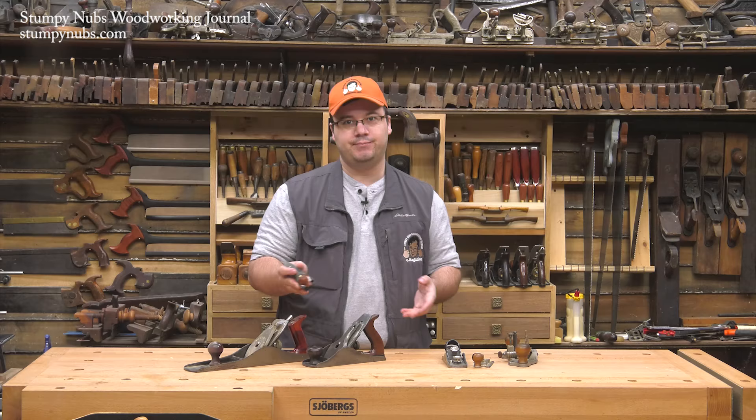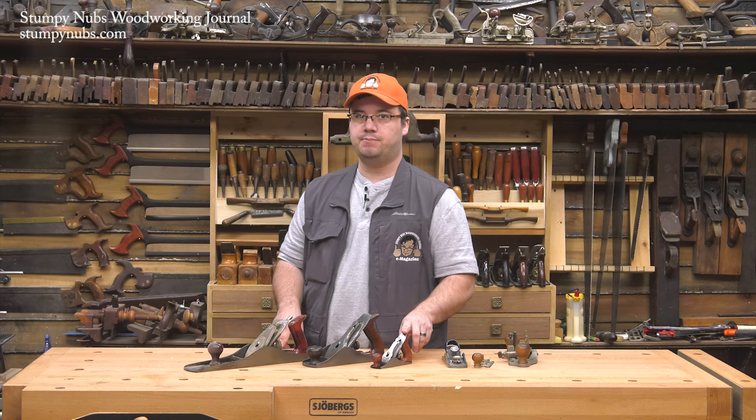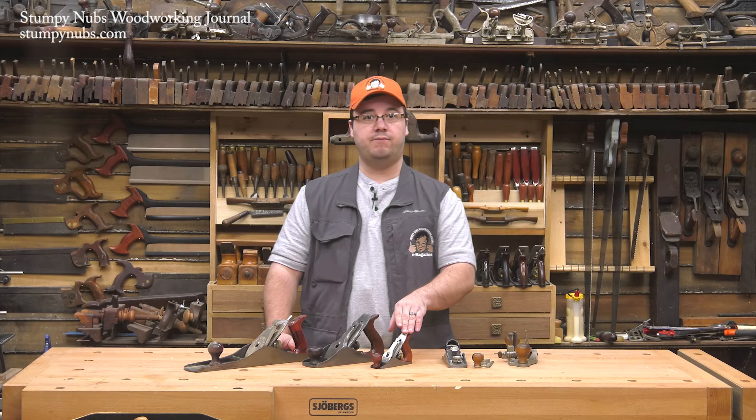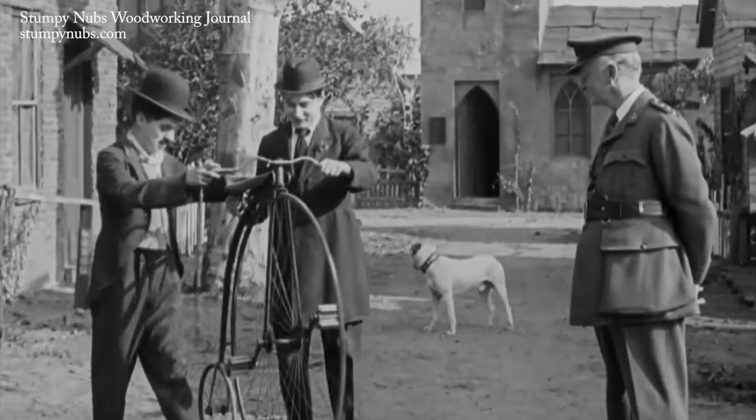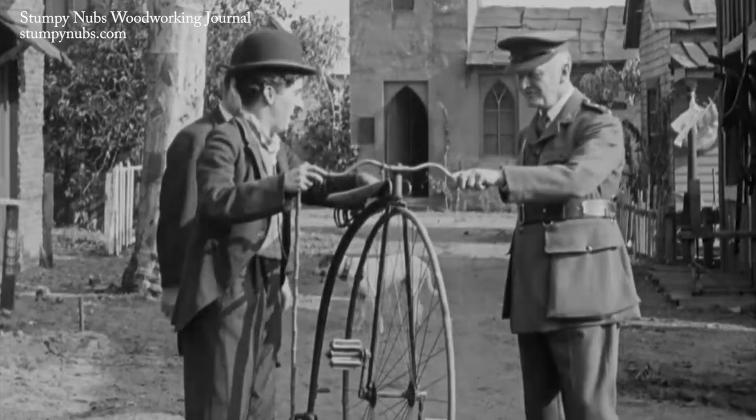Is it the most comfortable plane to use in this fashion? Nope. Which is why Stanley made a lot more block planes than they did No. 1 bench planes. At least that's my theory. Either way, Stanley did make a lot of these between the end of the Civil War and the beginning of World War II. So if they were reasonably common around the turn of the century, where'd they all go? They went the way of the penny farthing.